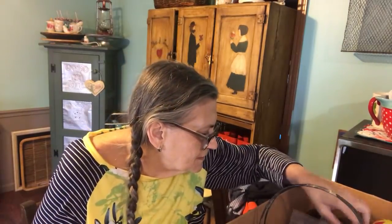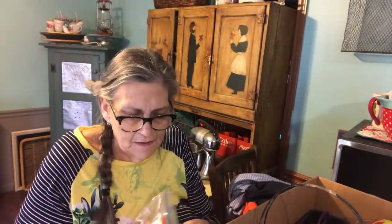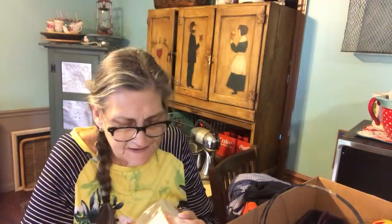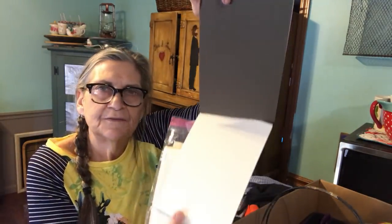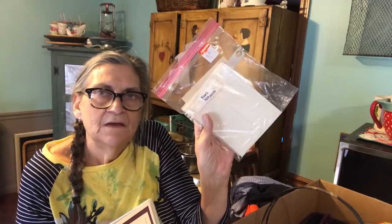I got three bags of envelopes and they were 50 cents each — just random envelopes. And these are cards that are already folded, just plain cards — a card stack, it says — with envelopes to go with it, and this was a dollar for the set.